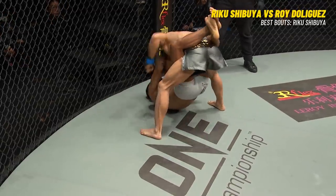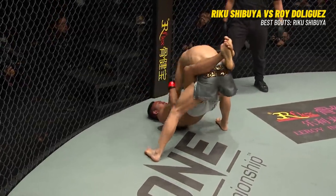Riku Shibuya in control versus Roy De Liguez here in Shanksha, China. Stop.